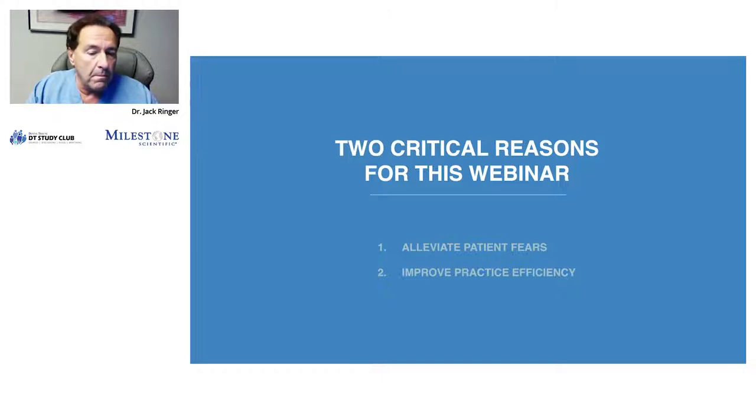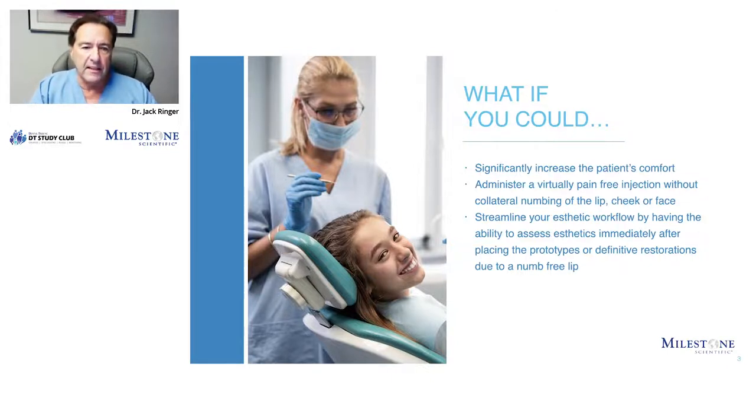By incorporating some of these new changes, and particularly what we're talking about today with a better delivery system for anesthesia, it's going to improve your practice efficiency. In my world, which is primarily the cosmetic dental arena, this couldn't be more true. So what if you could significantly increase your patient's comfort, administer a virtually pain-free injection, without them getting that collateral numbing of the lip or the cheek or the face? It streamlines my aesthetic workflow, knowing that when I am preparing a patient for a smile makeover and they are put in a set of prototypes or provisional restorations, I want to be able to assess the aesthetics and the phonetics at each of those visits.